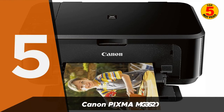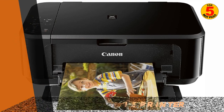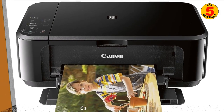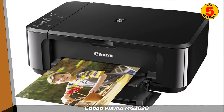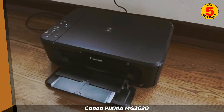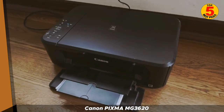In 5th place, we have the Canon PIXMA MG3620. The Canon PIXMA MG3620 is a wireless all-in-one inkjet printer that is perfect for home use. It can print, scan, and copy documents, and it also produces high-quality photos.